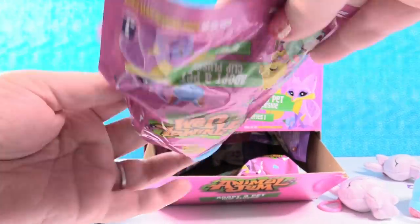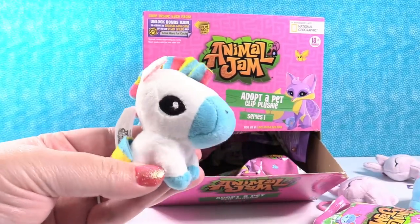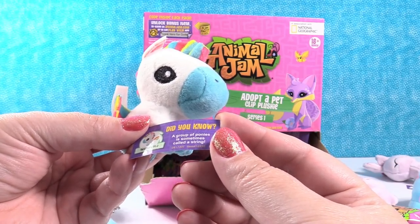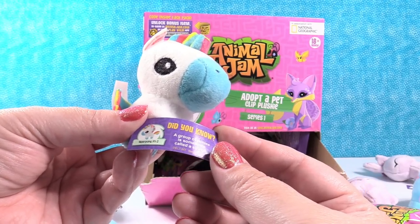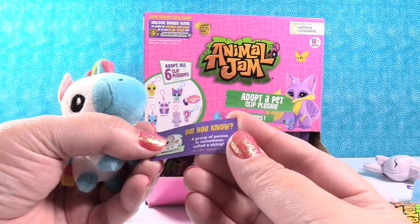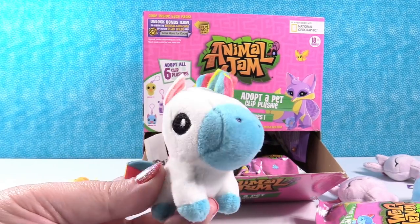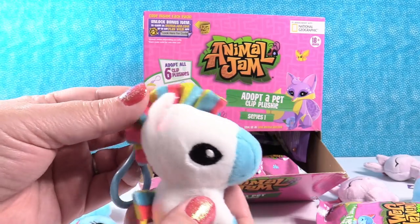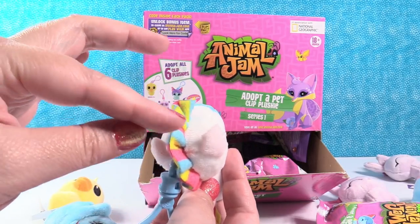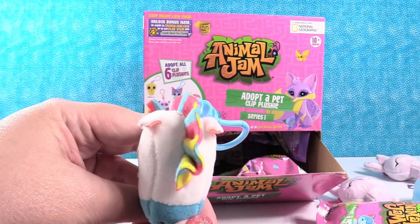Did you get somebody new? Ta-da! That must be the mystery. This is Taper Pony. A group of ponies is sometimes called a string — I have not ever heard that before. Those are the codes on that side — those might be covered up in the video so you guys don't fight over codes. That is so cute! It's the mystery. Look at his little mane — it's frilly. It swirls back and forth so it stays in that little mohawk, but it's not straight. It's like ribbon, like a pinwheel.